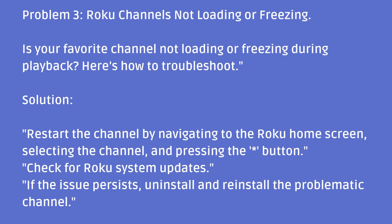Problem 3: Roku channels not loading or freezing. Is your favorite channel not loading or freezing during playback? Here's how to troubleshoot. Restart the channel by navigating to the Roku home screen, selecting the channel, and pressing the star button. Check for Roku system updates. If the issue persists, uninstall and reinstall the problematic channel.